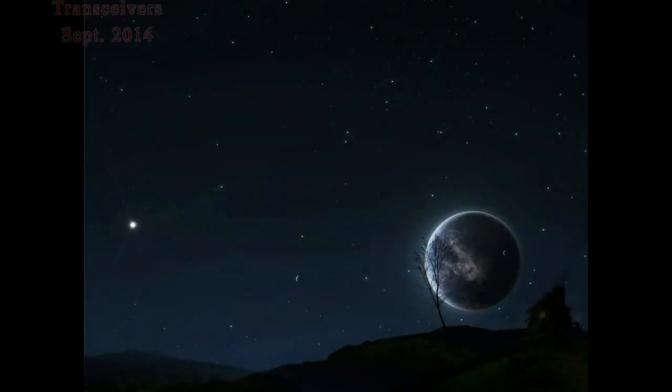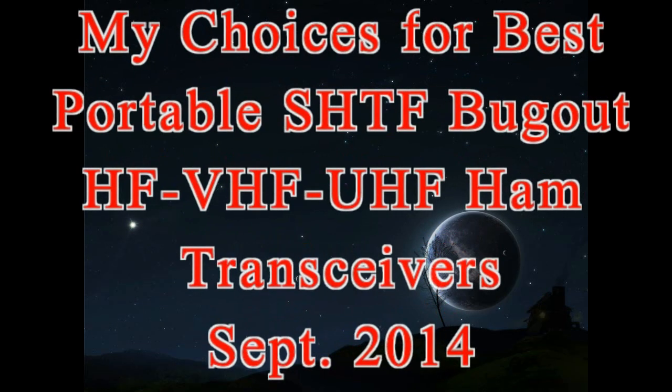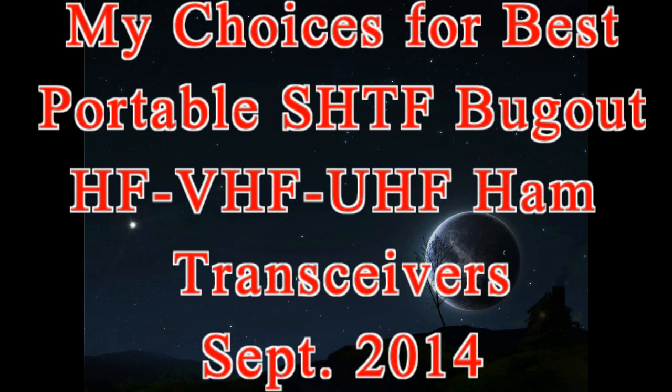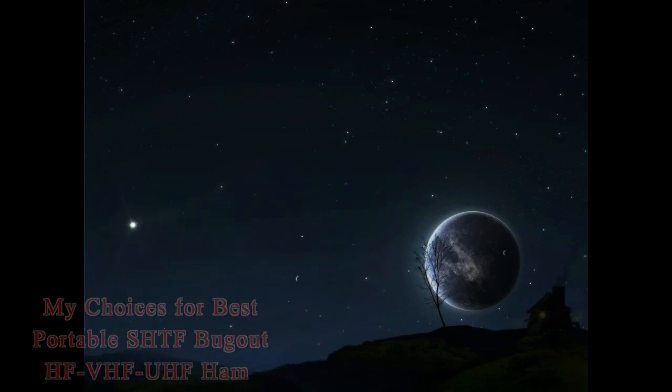Welcome back to the Survivalist 2008 channel. This evening I'd like to give you my choices for the best portable SHTF bug-out HF/VHF/UHF ham transceivers as of September 2014.